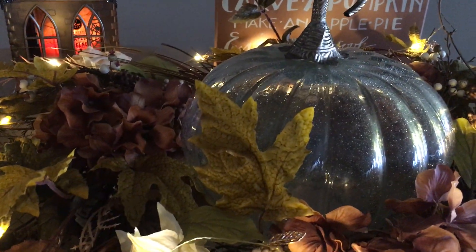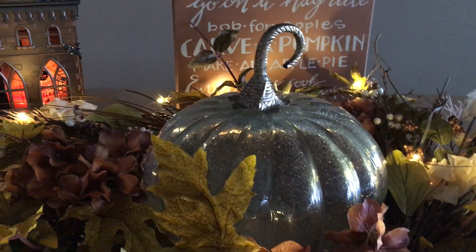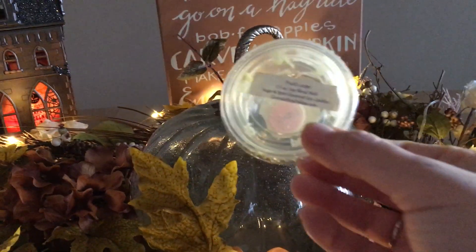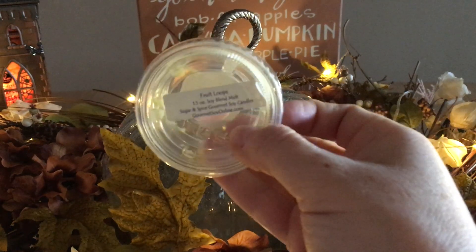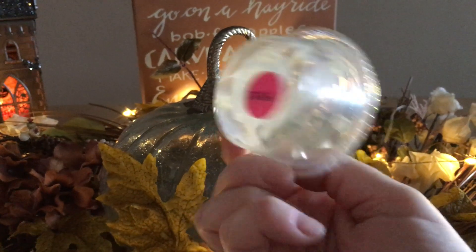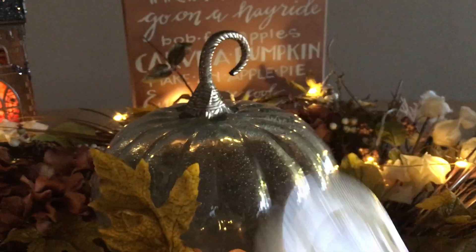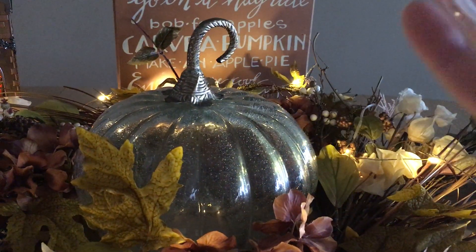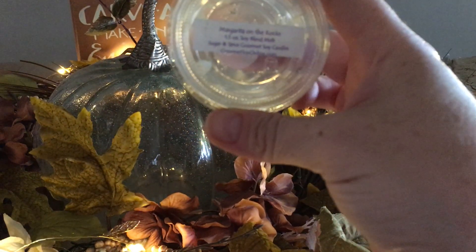From Sugar and Spice Candle Company — you guys are going to see a new haul from this company shortly. They do simple scent shots. Fruit Loops — this threw like crazy. I made the mistake of splitting it in half; I could have cut it in quarters and it still would have thrown. As I've said before with Sugar and Spice Candle Company, I would definitely let her stuff cure for two to three months — that seems to be the sweet spot for me. Margarita on the Rocks was nice but not magnificent; I probably wouldn't repurchase it.